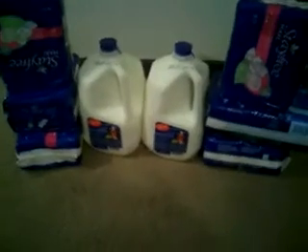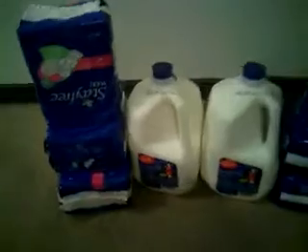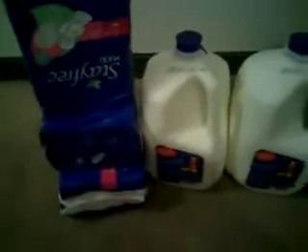Hey everybody, it's Priscilla at Sola Savings in Wilmington and this is my CVS haul. A couple weeks ago they had the Stay Free pads on sale for buy one get one, and my store was completely out so I got a rain check. So you probably won't be able to get this deal unless you got the rain check.